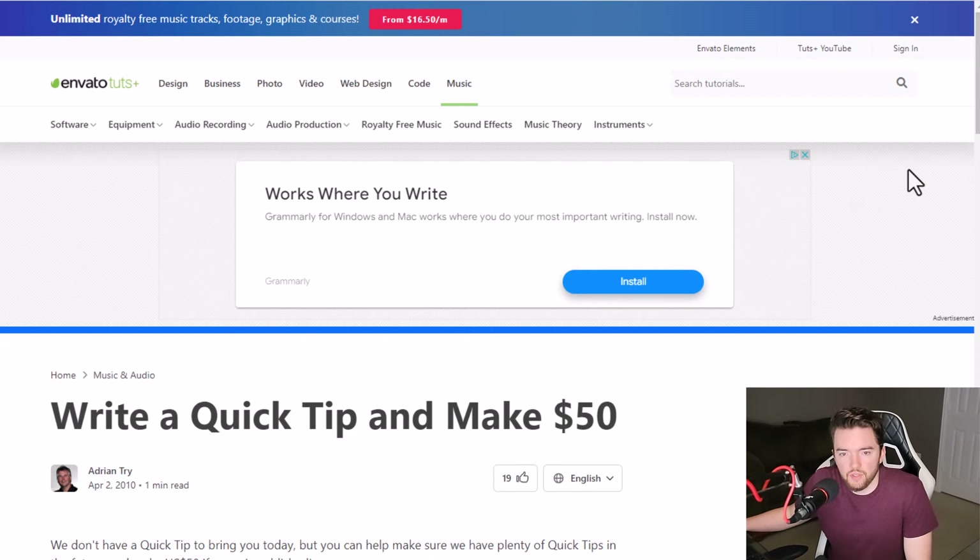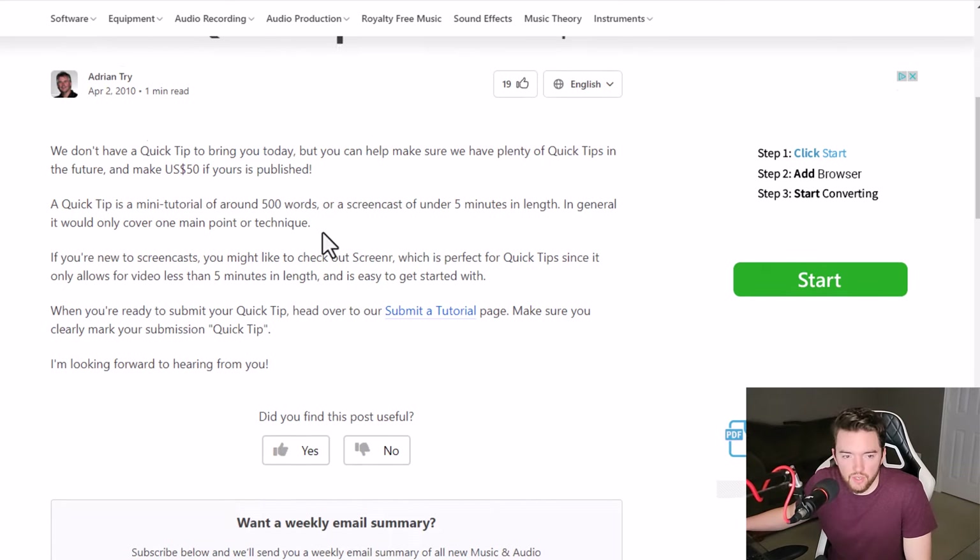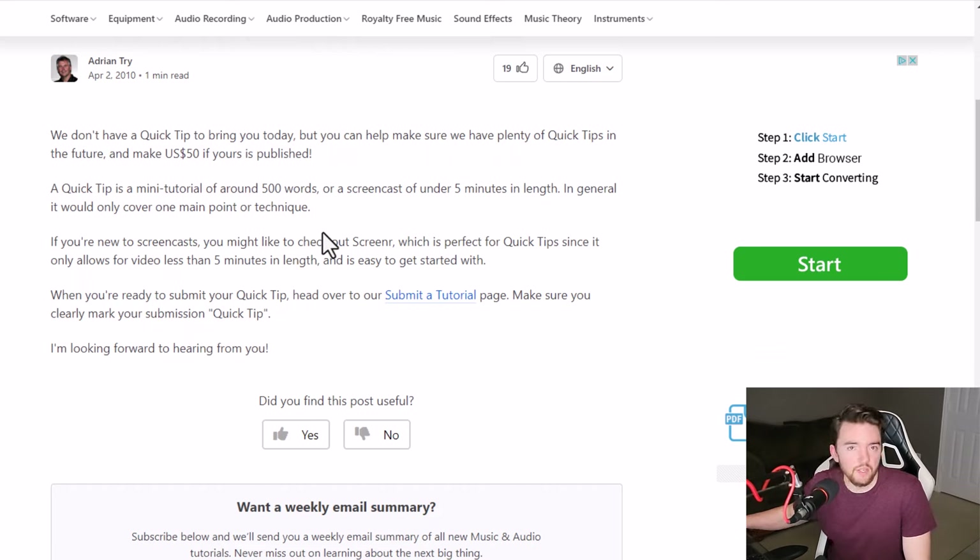One website where you can get paid around $50 a pop is Envato TutsPlus, which is at tutsplus.com. They have different types of places where you can submit tutorials, and one of them is to submit a music tutorial at music.tutsplus.com. You write a quick tip and you can make $50 for each one that you get submitted here. This is a website known for letting people submit more than one on a regular basis, like a monthly basis in many cases.